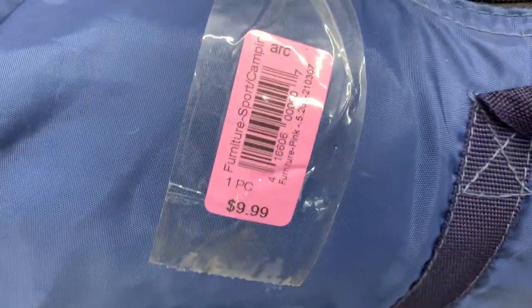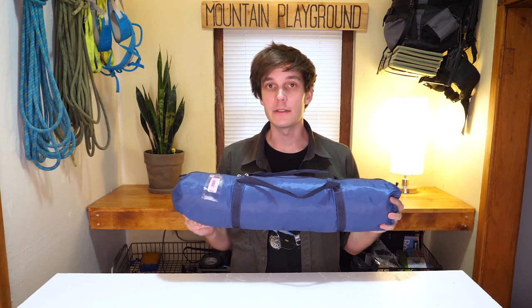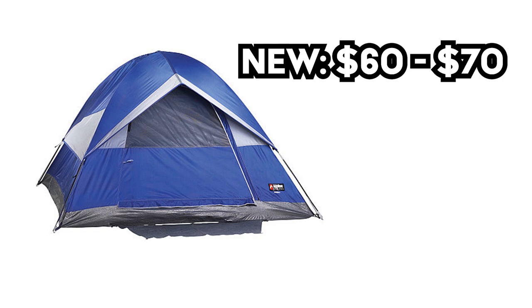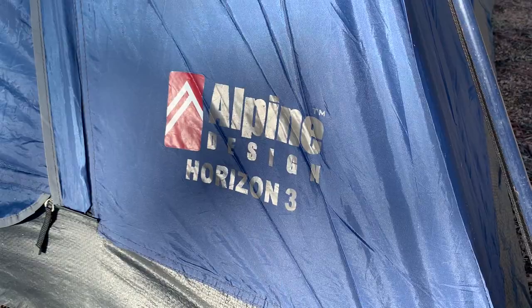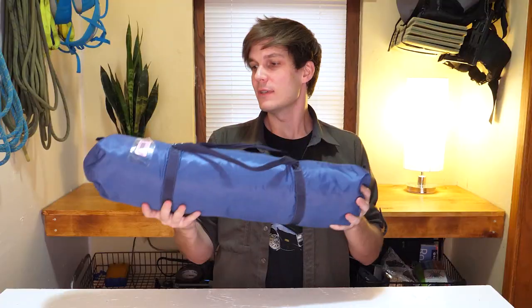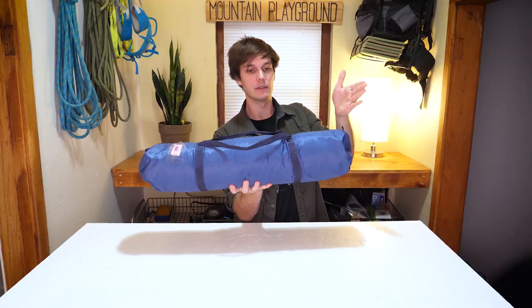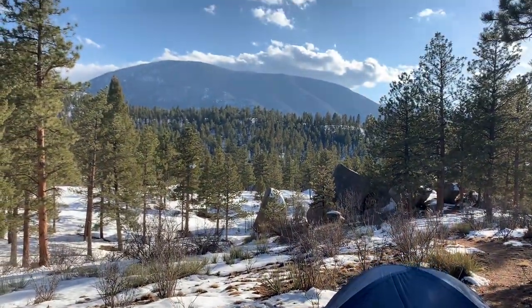It took me about a month of searching to finally find a tent in the price range that I was looking for, but I finally did find the Horizon 3 for $10. New, this tent costs around $60 to $70, so $10 is obviously a pretty good price. With that being said, it is kind of an older tent — it's a three-person, which is a little bigger than I wanted, and you can tell it would take up quite a bit of space in your backpack. It's very long from end to end, but overall, $10 is a great deal. I'm very happy with this.